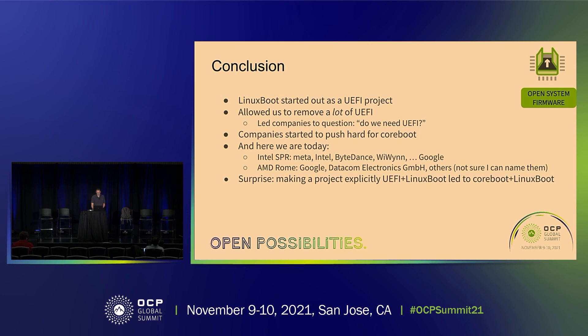I did start a multi-party NDA on the AMD side with Google, Datacom Electronics, and some other hyperscalers I can't name yet — we are working on getting a fully open source stack on the AMD server part. So this model really works well. One of the surprises is you start out with something you're calling explicitly a UEFI project and all of a sudden you find out it's also a coreboot project. That's how hyperscalers are using coreboot and Linux boot.